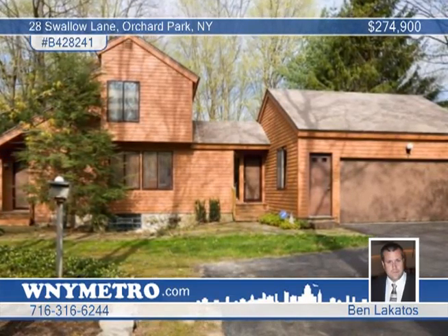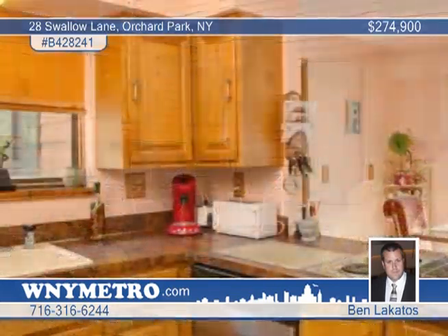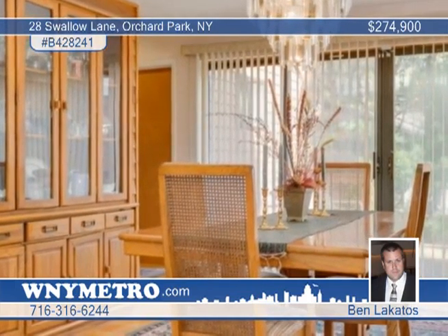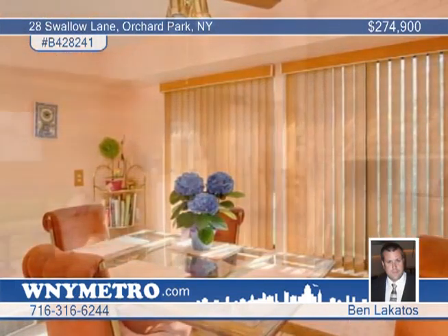Well cared for, this custom built four bedroom two and a half bath home in Orchard Park sits on a great corner lot. Enjoy the great deck for entertaining and a large kitchen with abundant cabinet and counter space. The dining room makes entertaining a snap.